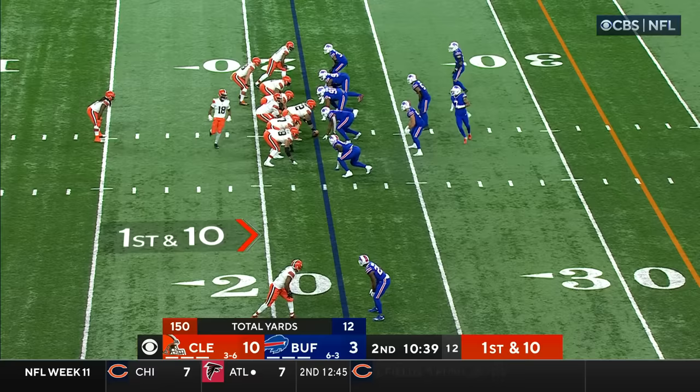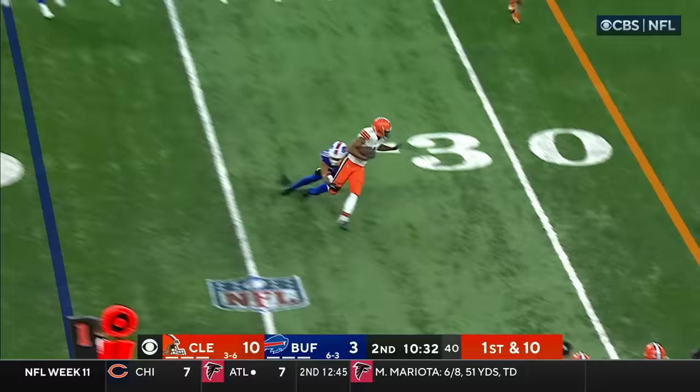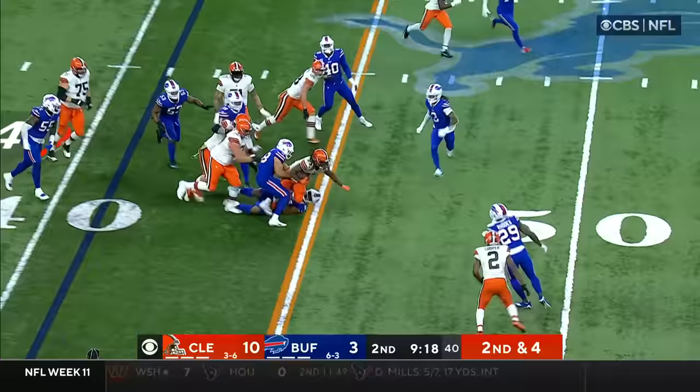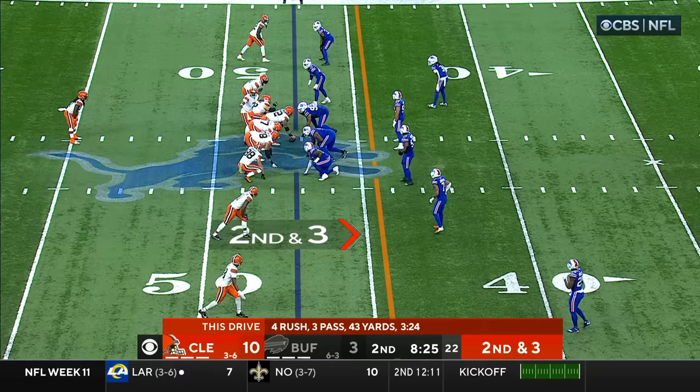Feels like that motivated Cleveland this week to come out and do a better job up front. Brissett connects with Peoples-Jones, who's caught by Dane Jackson. Second and four, Hunt finds some room and he finds a first down. Brissett dropped the football.